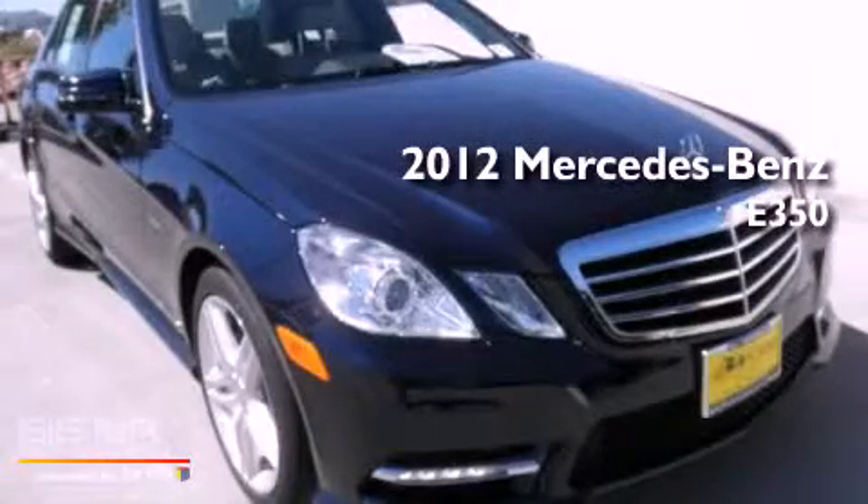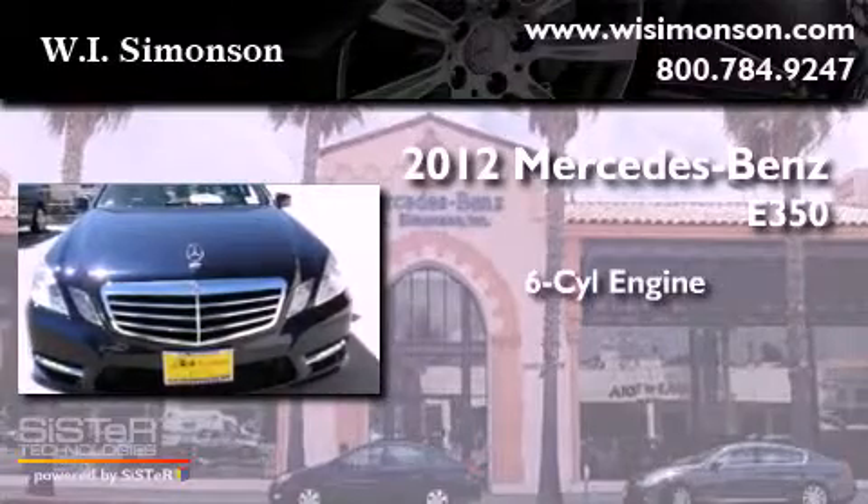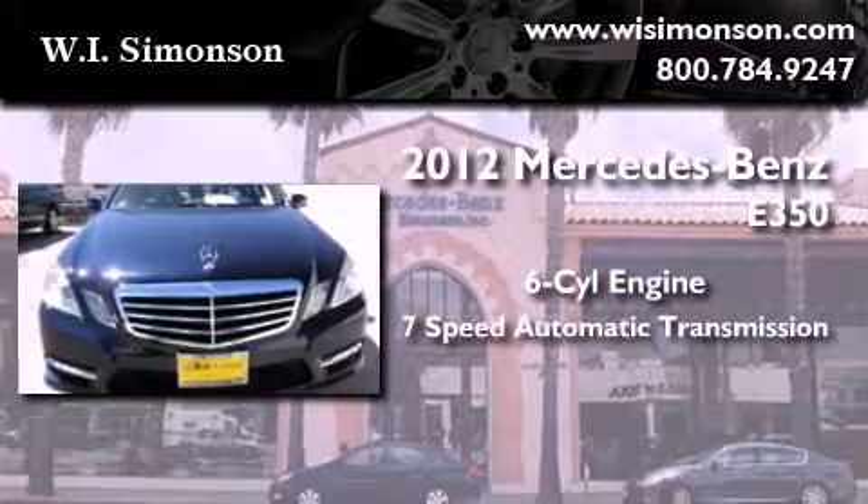This is a brand-new 2012 Mercedes-Benz E350. It has a six-cylinder engine and a seven-speed automatic transmission.